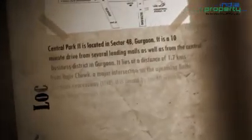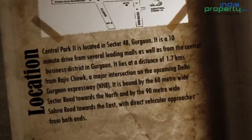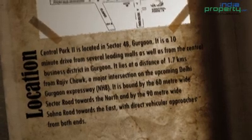The location of Central Park 2, Belgravia is unique. It's located very close to Rajiv Chowk and the famous shopping malls are just 20 minutes' drive from here. It also connects to the Delhi-Jaipur Highway, barely 1.7 km from here. It is also connected to Sohna Road.